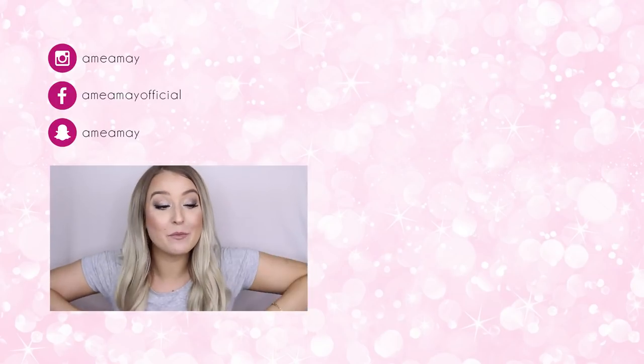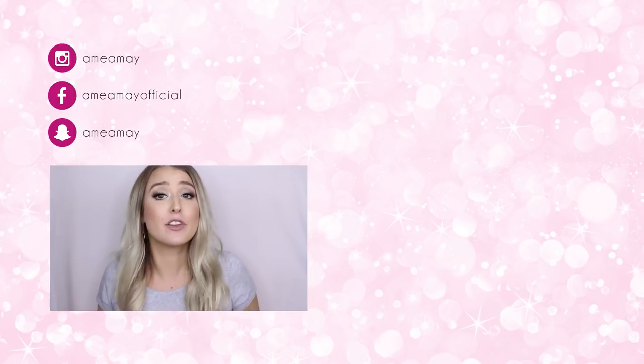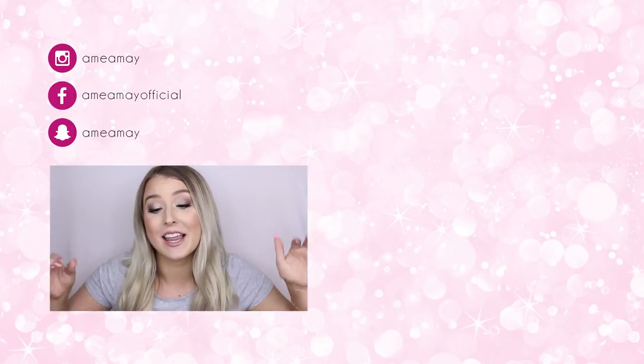Also, let me know your favorites down below, because I'm always up for trying new colors and new shades. Even if they're not nudes and you think I would love it, let me know down below. I'll see you next time.